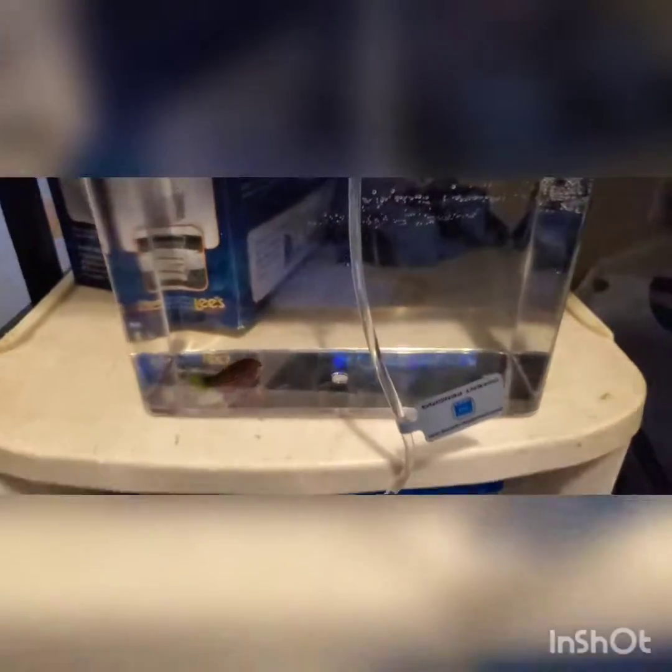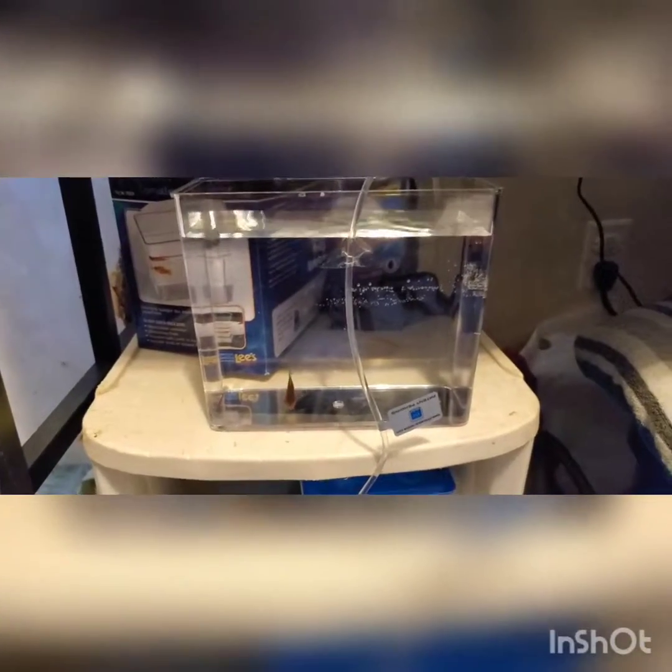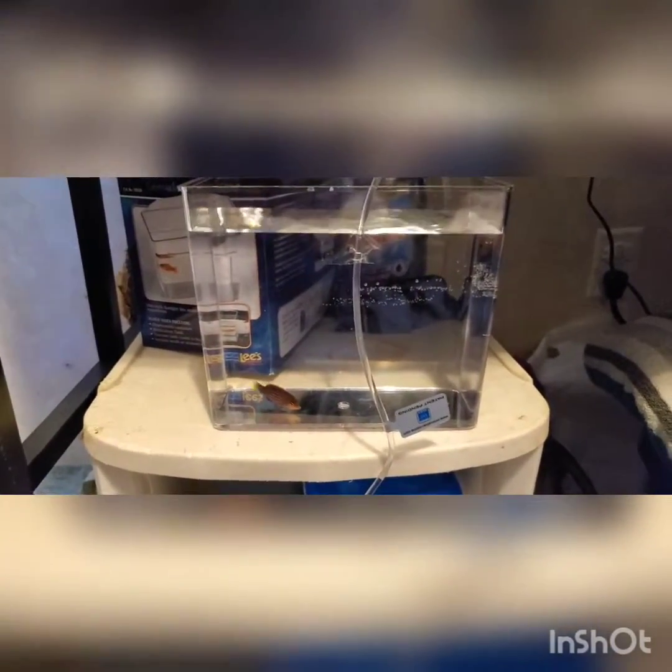As you can see, the acclimation is complete, so now I'm about to put the fish in the tank.